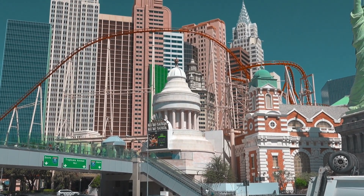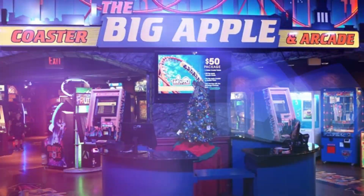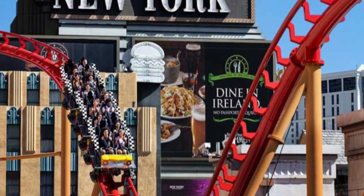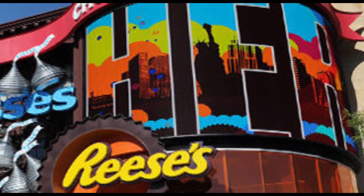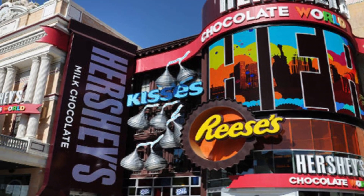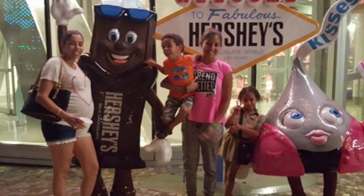Sticking with our Vegas Strip icons, we're going to head to New York, New York, where you can catch the Big Apple Arcade and Roller Coaster. That roller coaster — you may have seen it in CSI — is insane; it goes all in and out of the casino. Also, right at New York, New York, you've got Hershey's World. So get them over there for the chocolate love.